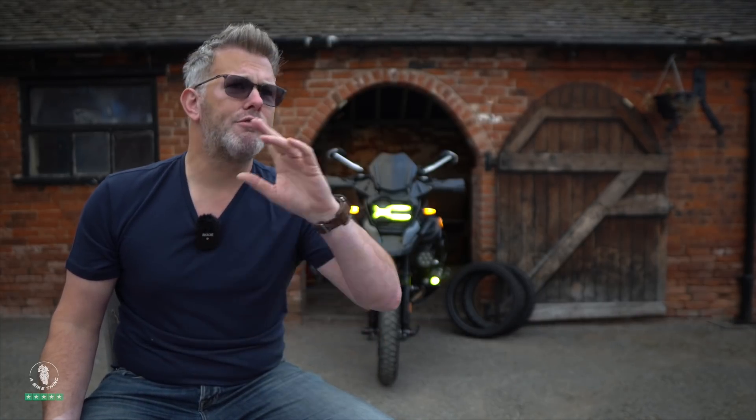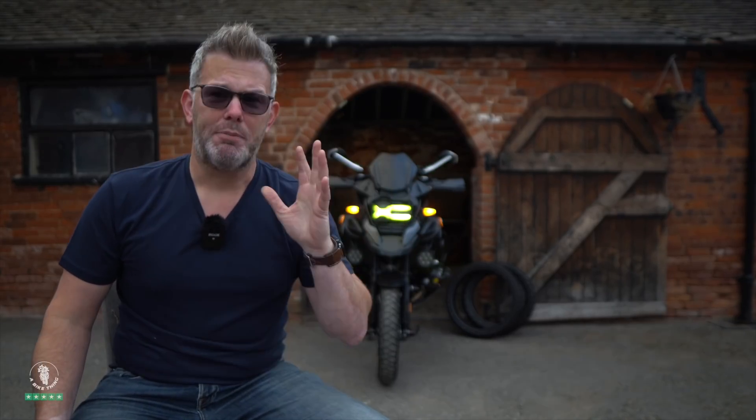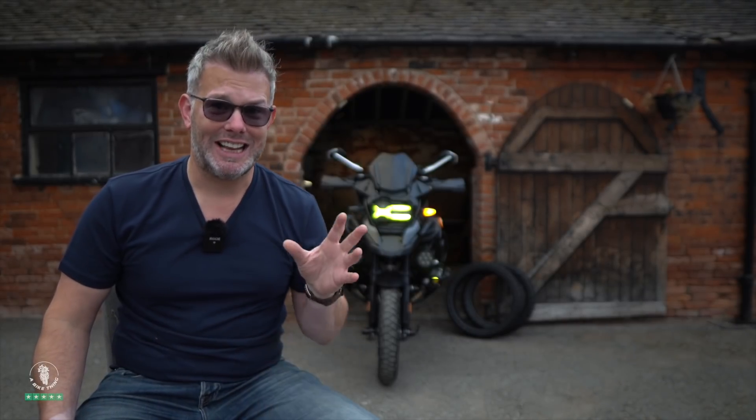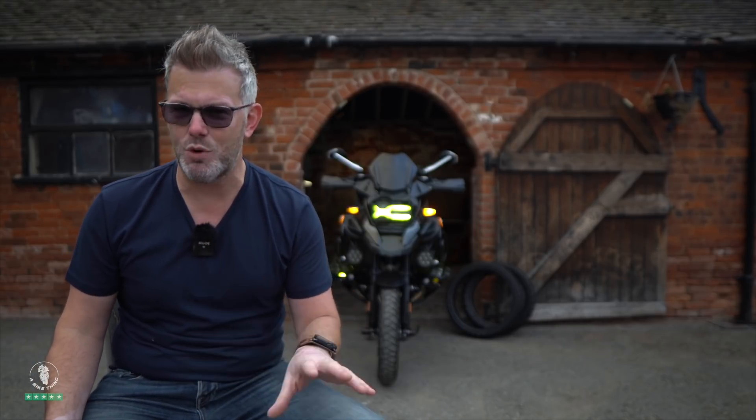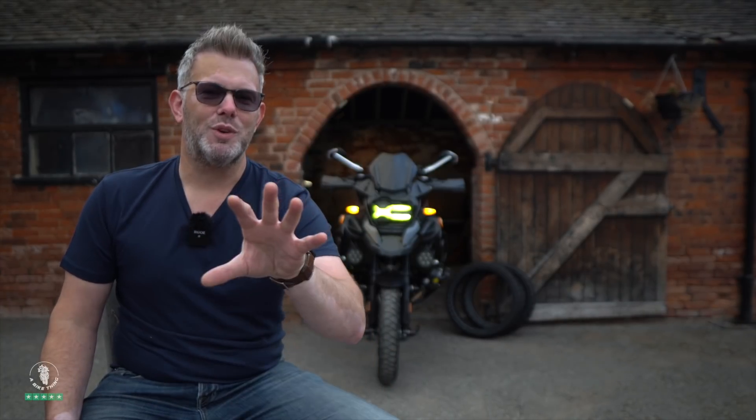I'm going to do an updated comparison video — similar to the Denali 101 shootout I did over a year ago — now that the D3s are coming into stock. I'll sit all the lights on the table and plug them in side by side so you can see them all working together and get a sense of the size comparisons. Make sure you subscribe so you don't miss that.